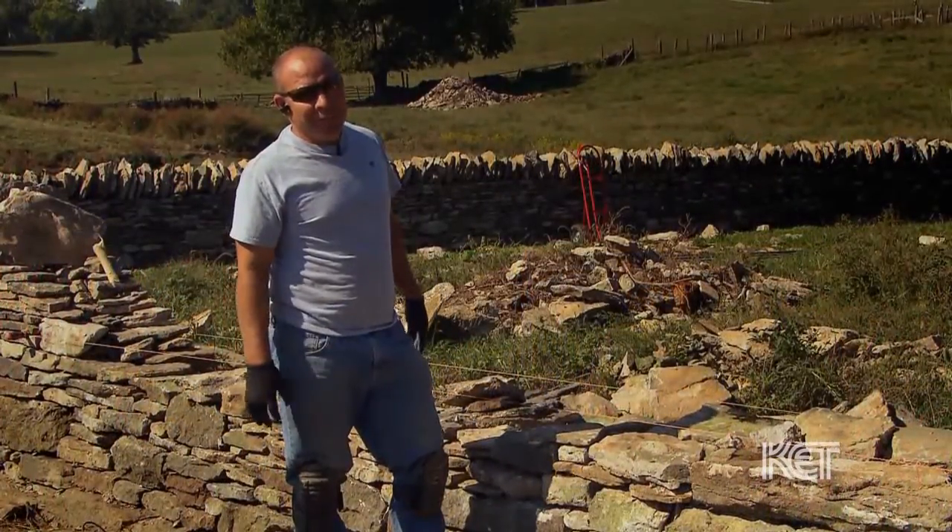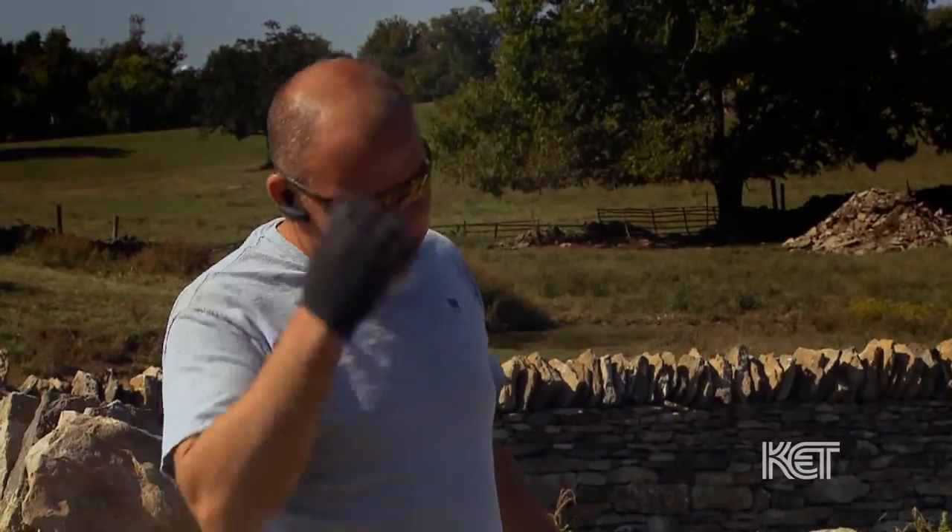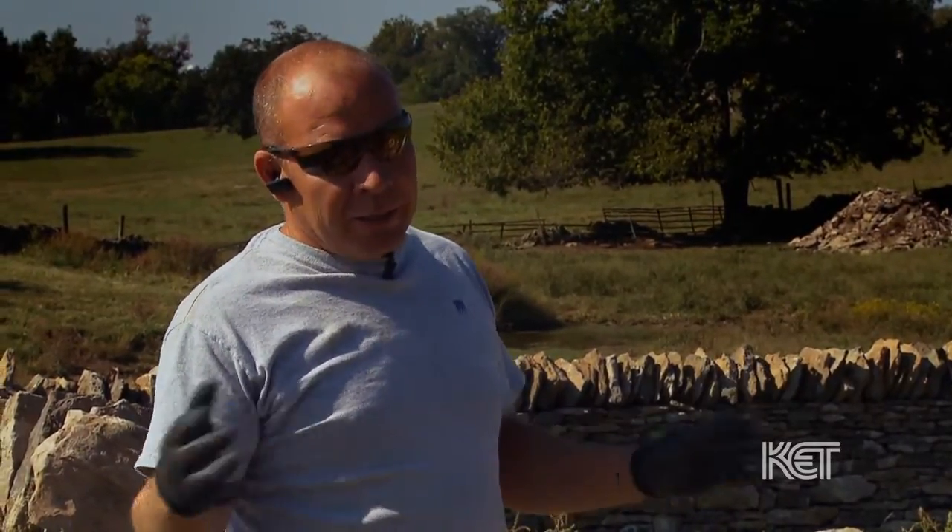This is what I really like to do. I've got a picture of the first wall that I built the day that I took the workshop. Compared to what I'm able to do now, it's really amazing.